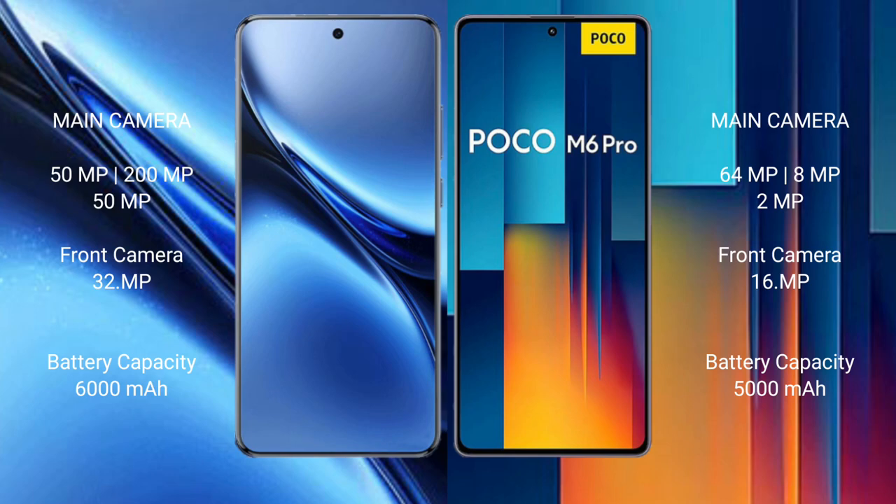The Vivo X200 Pro packs a 6000mAh battery with 90W fast charging support, while the Xiaomi Poco M6 Pro has a 5000mAh battery with 67W fast charging support.